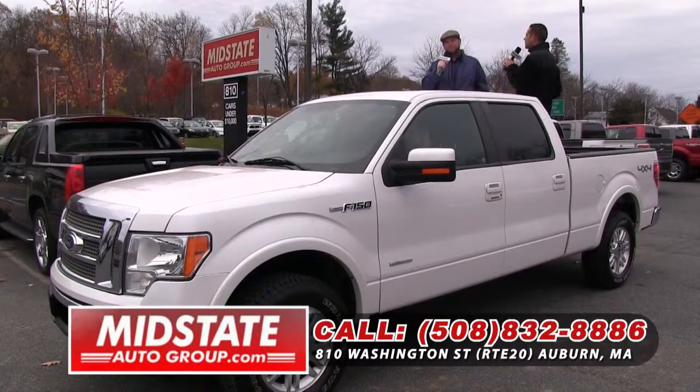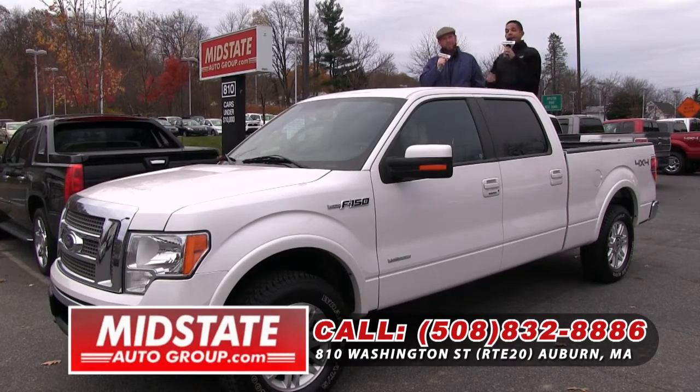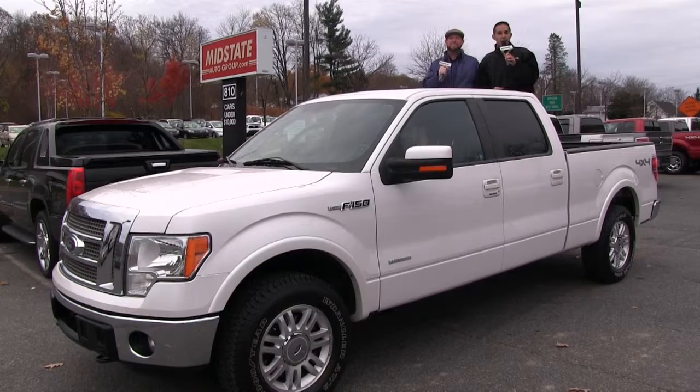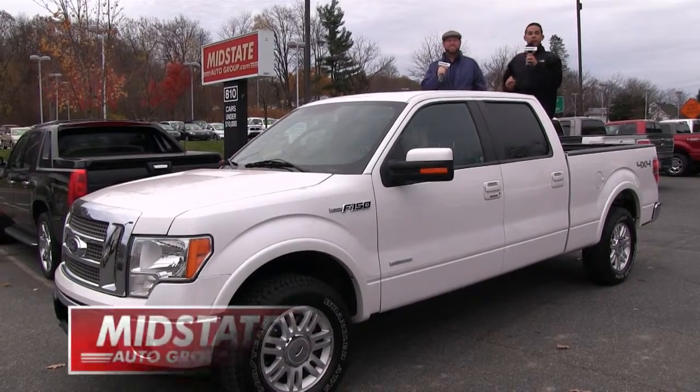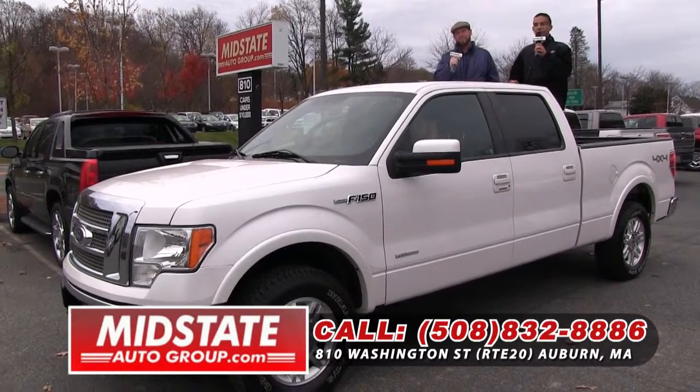We are the most fun place to buy a car, and if we can't get you approved, nobody can — and you better go buy a pair of sneakers! So stay tuned, folks. Again, we're located right on Route 20 in Auburn, 508-832-8886, MidStateAutoGroup.com.